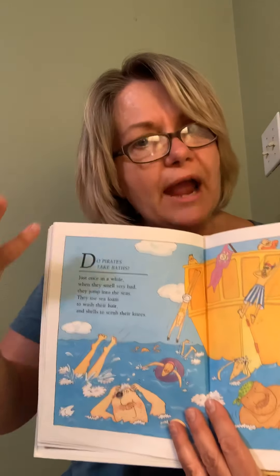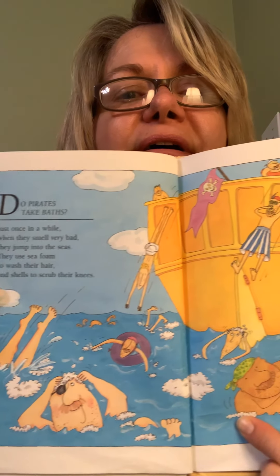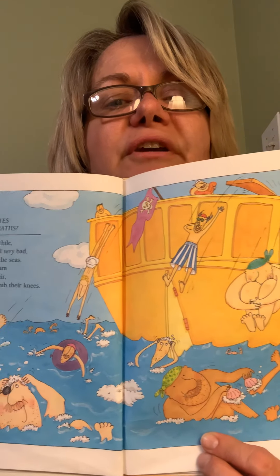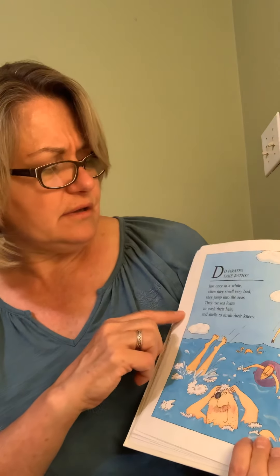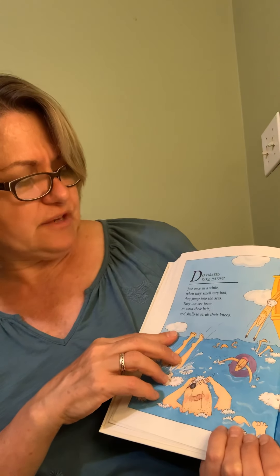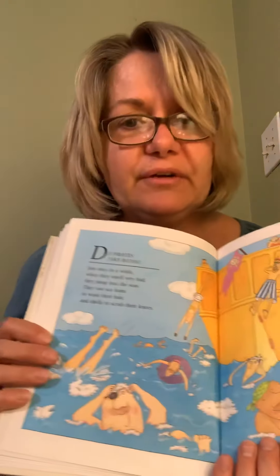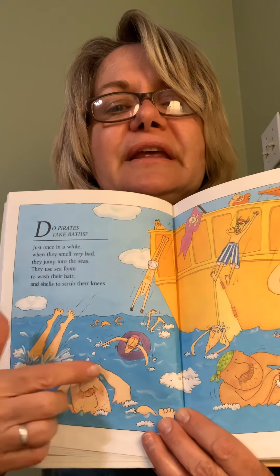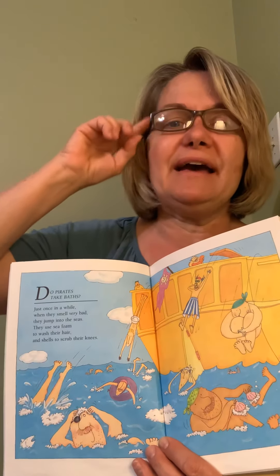Here's the big question: Do pirates take baths? Oh my goodness, look at these great pictures — flowers! Maybe not in a regular bathtub, but out in the ocean. Just once in a while, when they smell very bad — if they're all going 'you stink,' they jump into the seas. They use sea foam to wash their hair and shells to scrub their knees. He's using shells, he's using sea foam to wash his hair. They're jumping in, swimming around, having a grand old time. That's bath time — you wouldn't mind taking a bath if this is what you got to do.